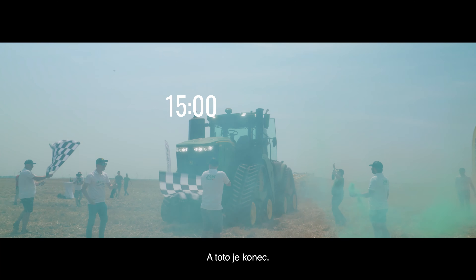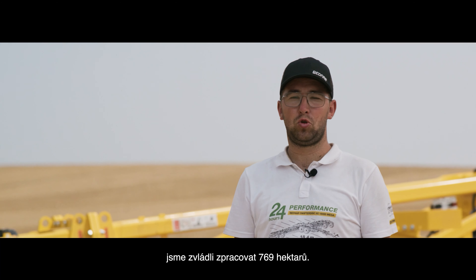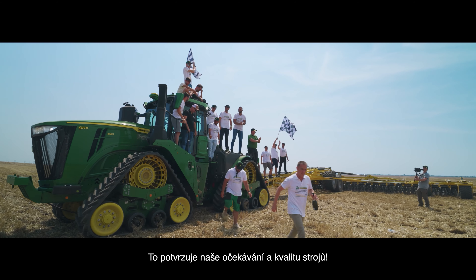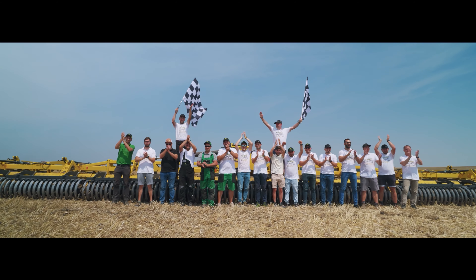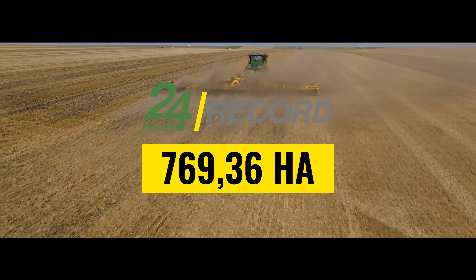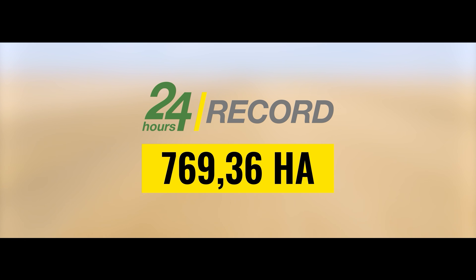This is the end of our 24-hour performance test.